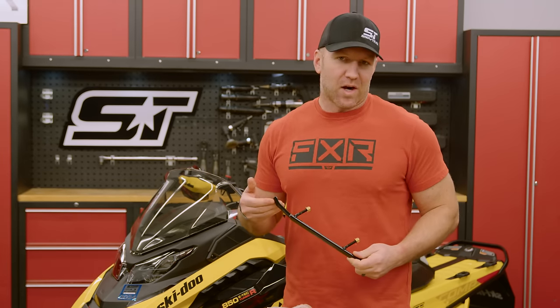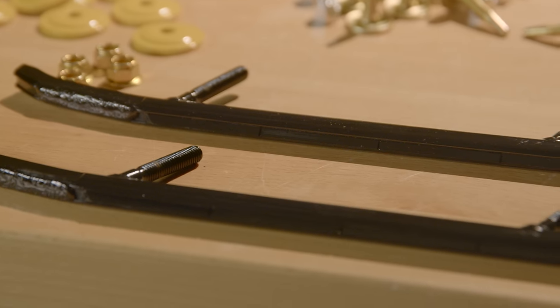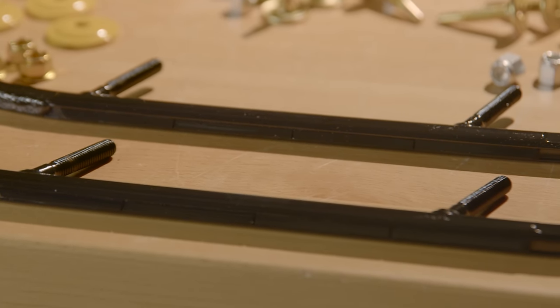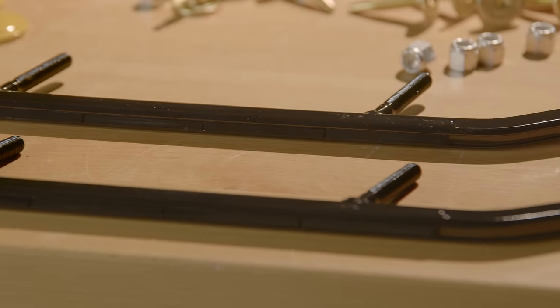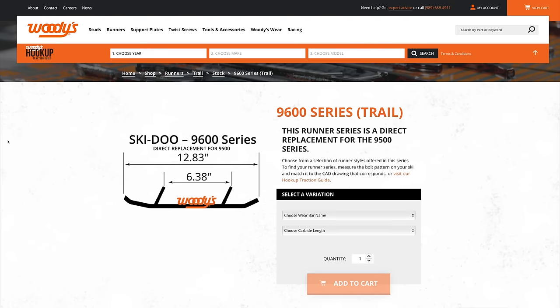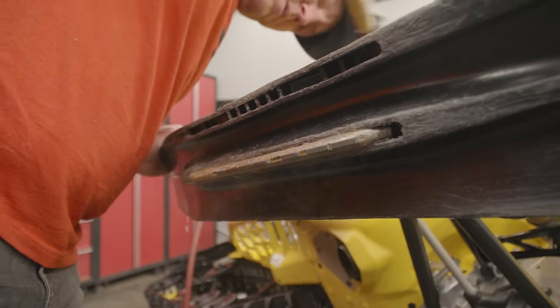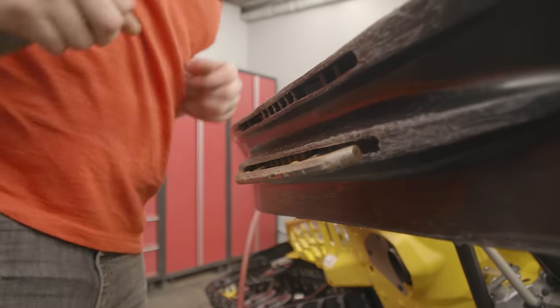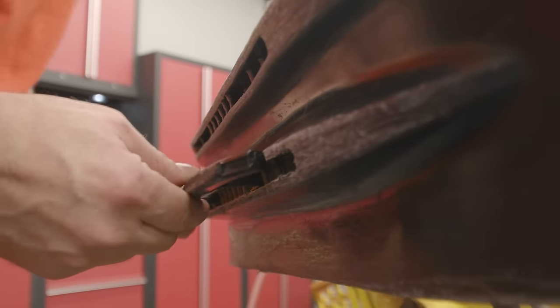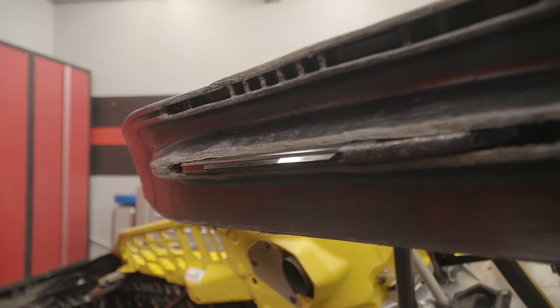It wouldn't be a complete traction package without also upgrading the front carbide runners, so I've got two options. If I'm looking for something a little tamer, I could go with the Trailblazer 5's 6-inch carbide runner on a more traditional round-style host bar. Or if I like heavier front-end feel, the Executive utilizes a similar host bar profile but increases carbide to 8 inches per side. Because the front end of a Ski-Doo isn't light on ski pressure, I'm going with the 6-inch carbide the Trailblazer 5 offers, giving more than enough host profile and carbide grip if the trail gets icy.